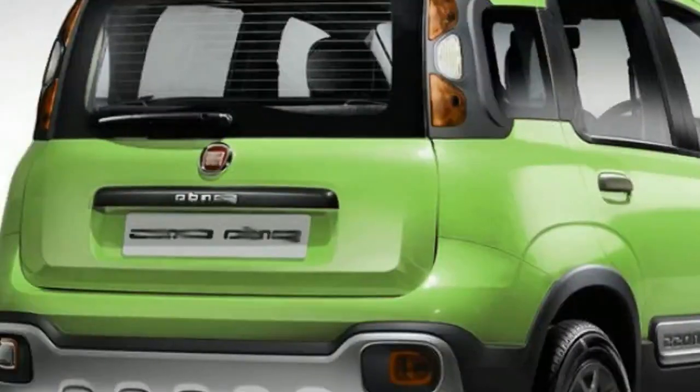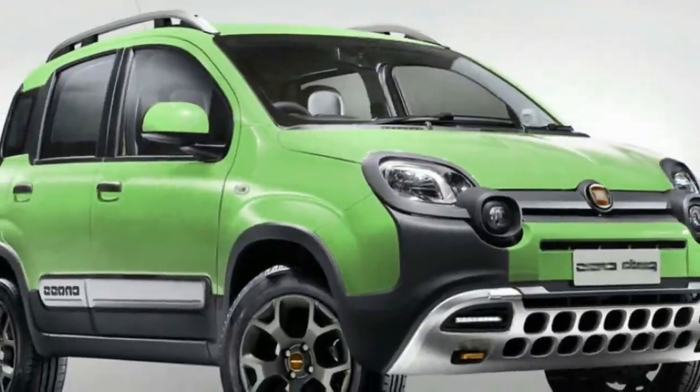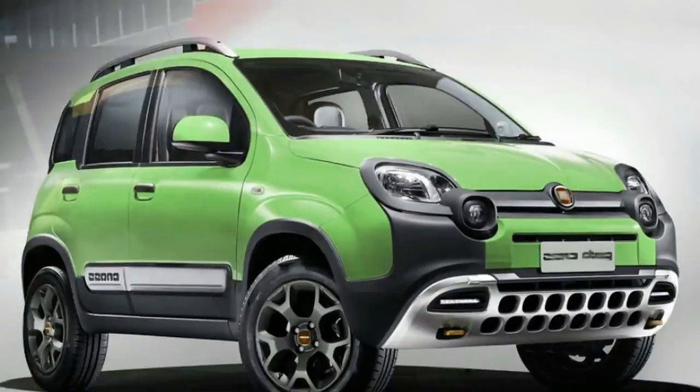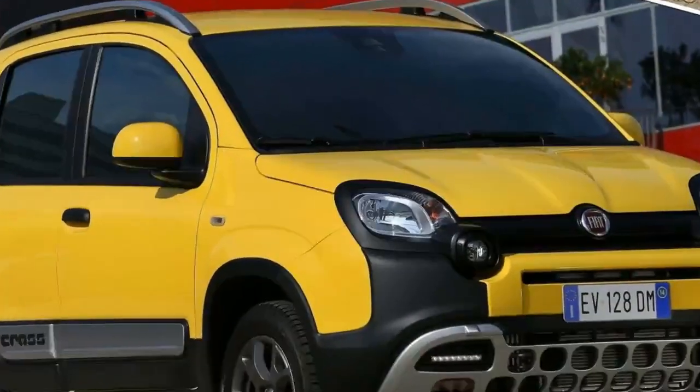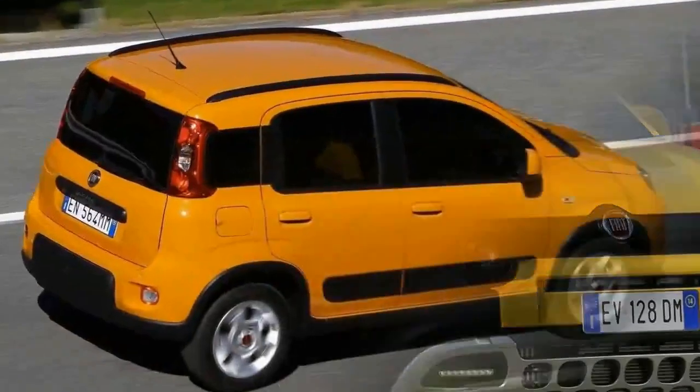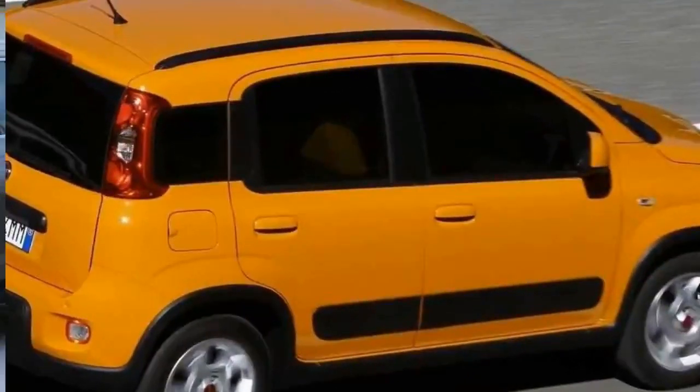Updates will apply across the range, including the venerable 4x4 model. It's the same story at the rear of the new Panda, as there are no noticeable changes over the current Panda Cross. The standard Panda could benefit from a few more changes than the tricked out Cross variant, too.